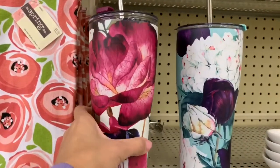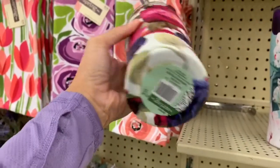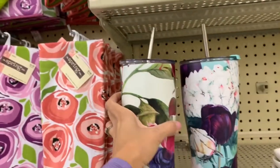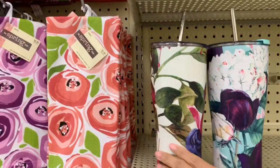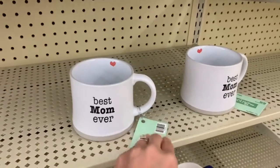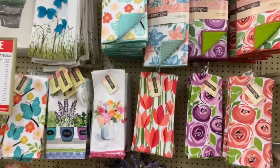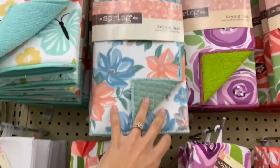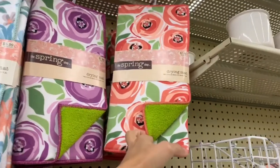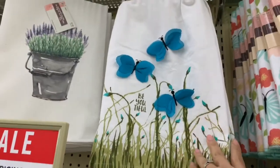I had to show you guys some water bottles because you know I love them. These are really pretty, super big, keep your drinks nice and cold, and they're $20 — they also come with a metal straw. I see two styles at my Hobby Lobby. They also have really cute mugs that say 'best mom ever' for $10. And they have some spring napkins and kitchen towels, plus drawing mats — these are $8 each. Look how pretty this one is with the little butterfly!